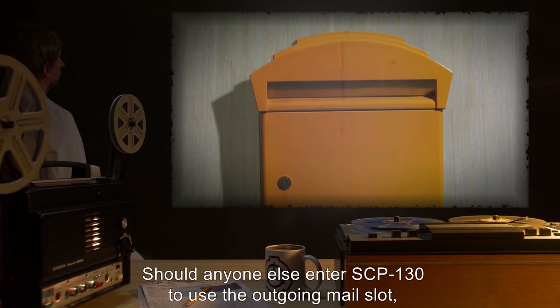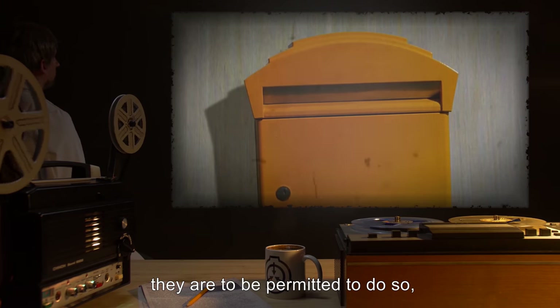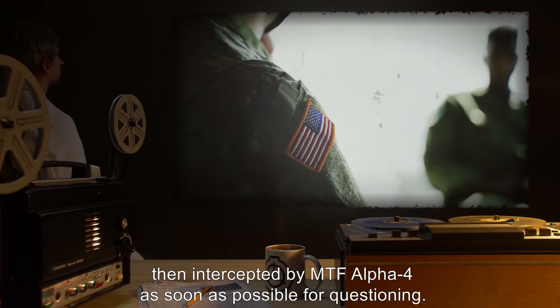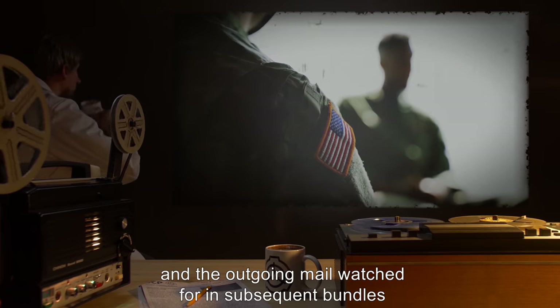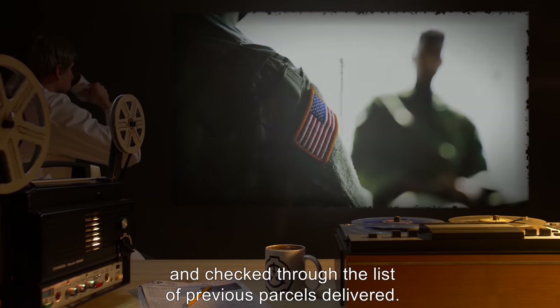Should anyone else enter SCP-130 to use the outgoing mail slot, they are to be permitted to do so, then intercepted by MTF Alpha-4 as soon as possible for questioning. The incident is to be reviewed through security tapes, and the outgoing mail watched for subsequent bundles and checked through the list of previous parcels received.